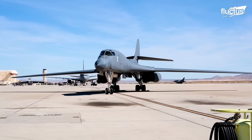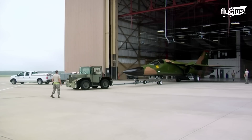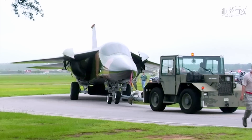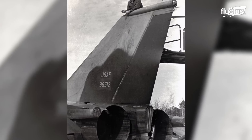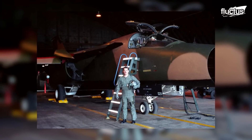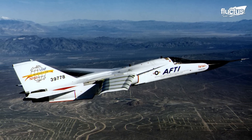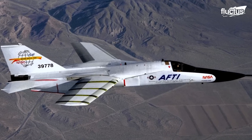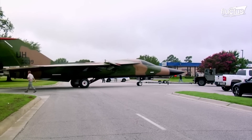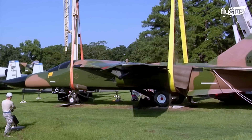It took decades of insane evolution to perfect this design. That evolution began with earlier planes like the F-111. The F-111 was a supersonic fighter-bomber developed by General Dynamics in the 1960s. It was the first widely used military plane to feature wings that could be adjusted in flight to optimize performance at different speeds. The F-111 was a superior air-to-ground attack aircraft, but was ultimately retired in the 1990s. The last surviving F-111 is displayed at the Shaw Air Force Base in South Carolina.